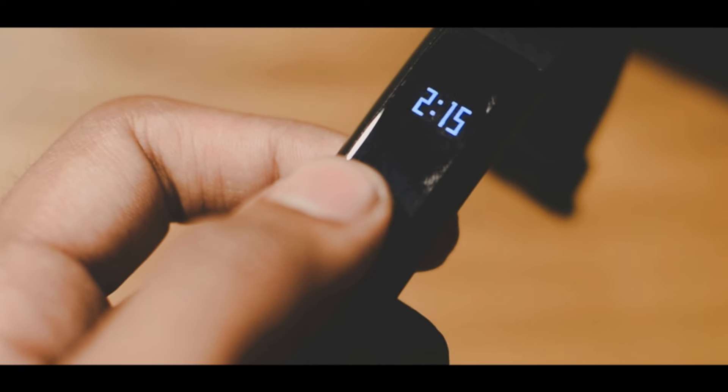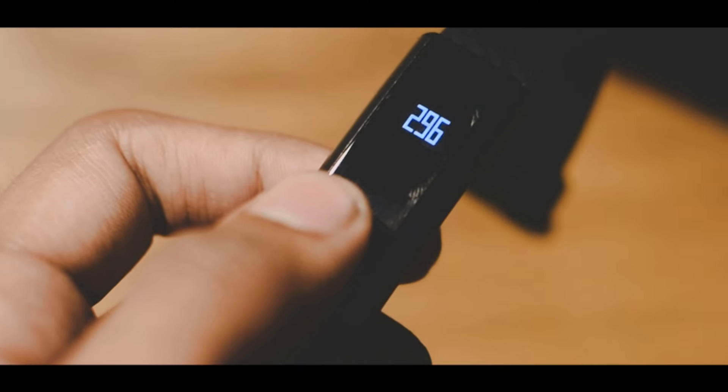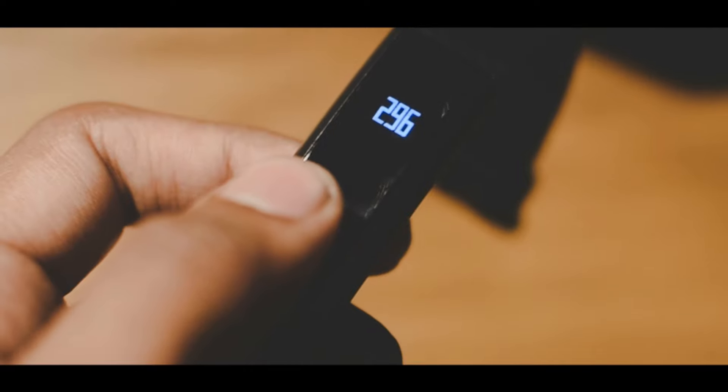Tapping the touch bar once will show you the current time. Tapping it again gives you the number of steps you've walked, and tapping it one more time gets you your heart rate.